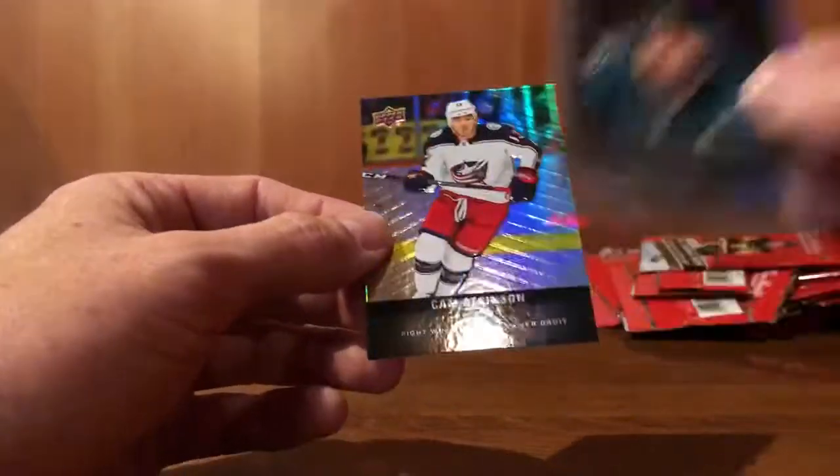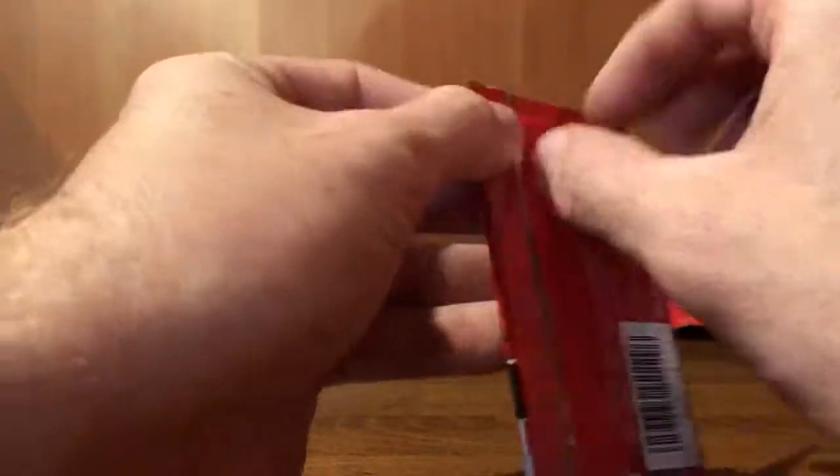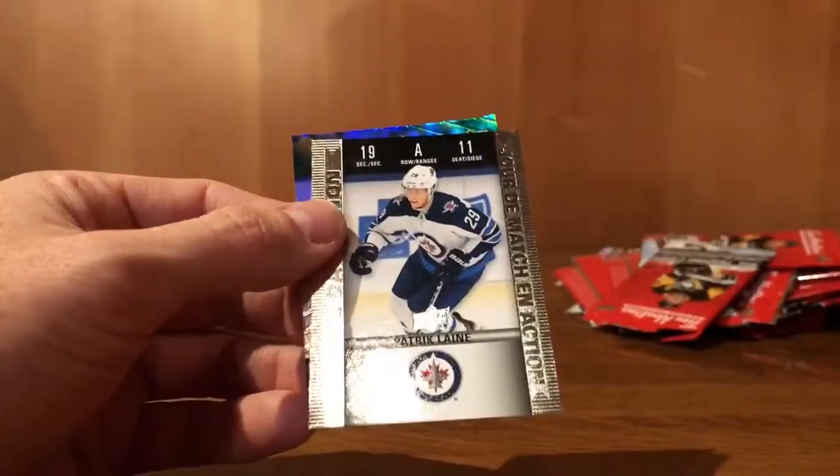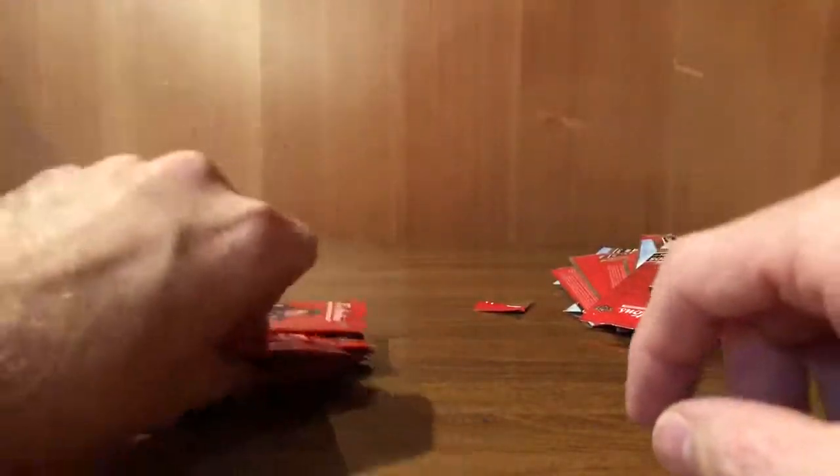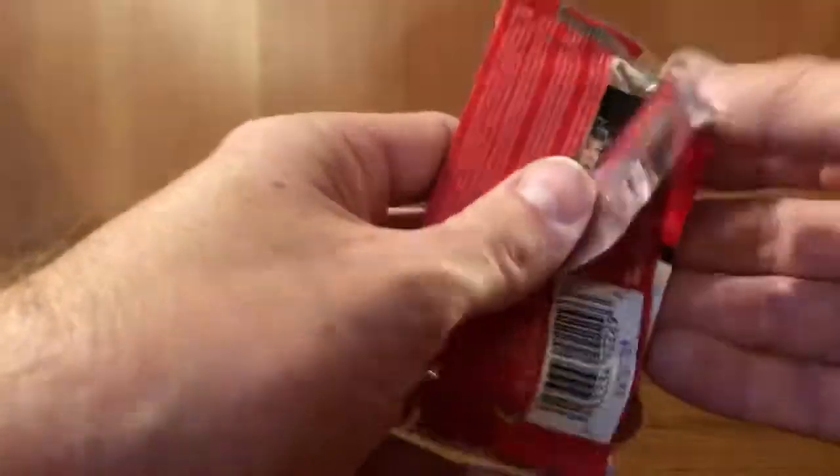Joe Thornton. Cam Atkinson. John Tavares. Patrick Laine — that's a double. Mitch Marner. Last 10. Three gold etchings in that last 10-pack — I think one clear cut Phenom maybe. We'll go over at the end.